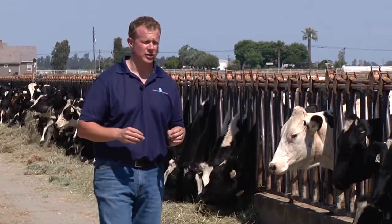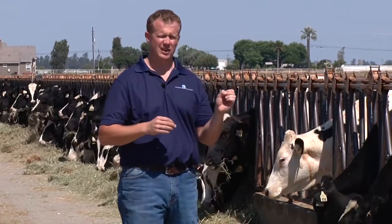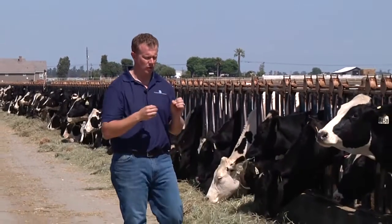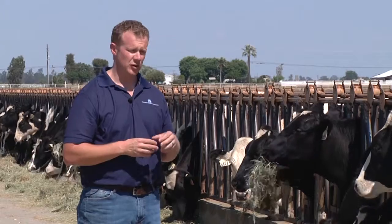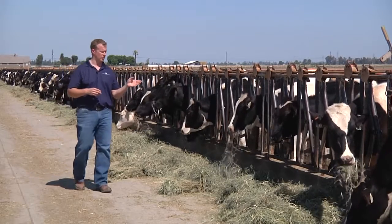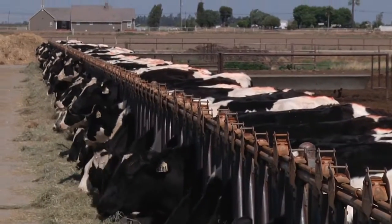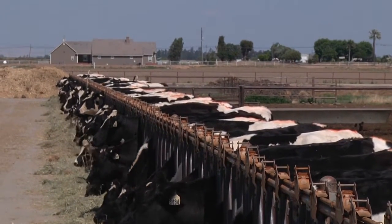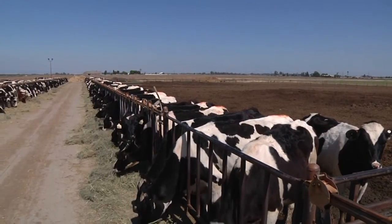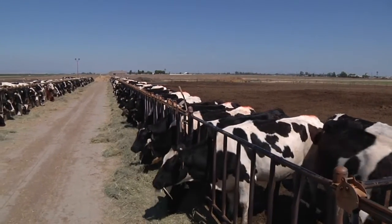What we're trying to do is get heifers moved in, bred, preg-checked, and pregnant ones moved out — all to tighten that window of average age at first calving. With just a few simple protocols in your heifer program, you can tighten that window and deliver a very consistent flow of heifers and springers into your milking herd. We want a structurally sound heifer, one that's going to take off when she enters the milking string.